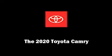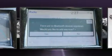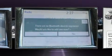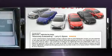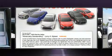Introducing the 2020 Toyota Camry. This four-door, five-passenger sedan will allow you to take command of the road with confidence. It features a front-wheel drive platform, an automatic transmission, and a 2.5-liter four-cylinder engine.